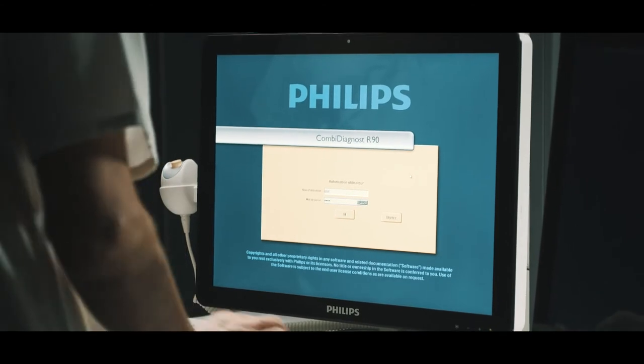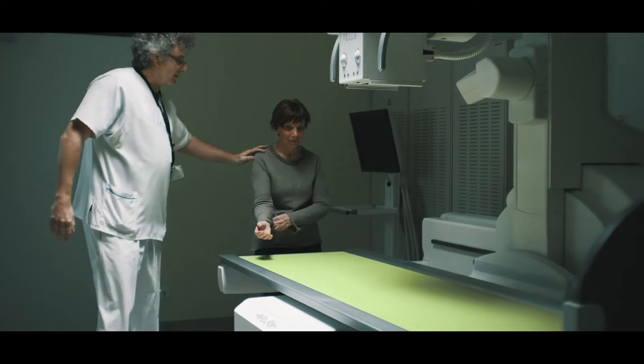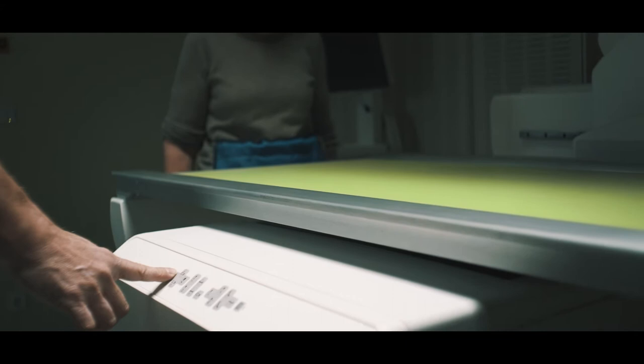Philips has been our partner for over 40 years. Our collaboration is based on trust and we work strategically together, including on our current system, CombiDiagnost R90. Philips installed the system exactly the way we wanted it. The software and settings – for example, the image processing – were individually customized. Philips is always open for our suggestions.